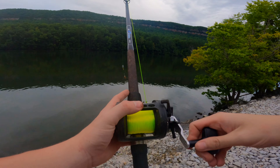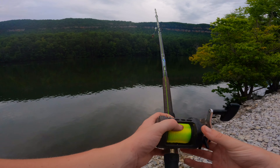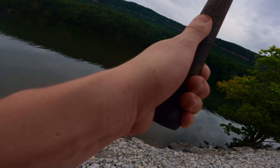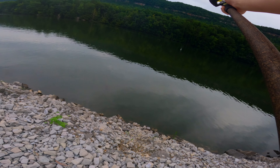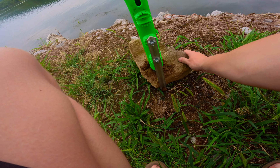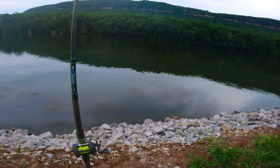Big bluegill head is going out. I saw somebody fish some deep water the other day and it made me want to come out here and do the same thing, so that's what we're going to do. Bada bing, bada boom — there we go. Rod one is set right there and we should be good.